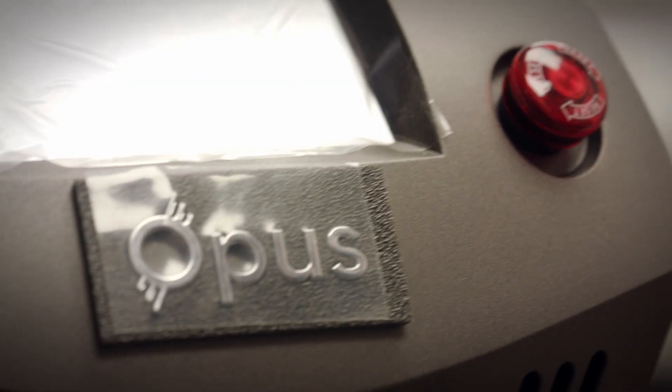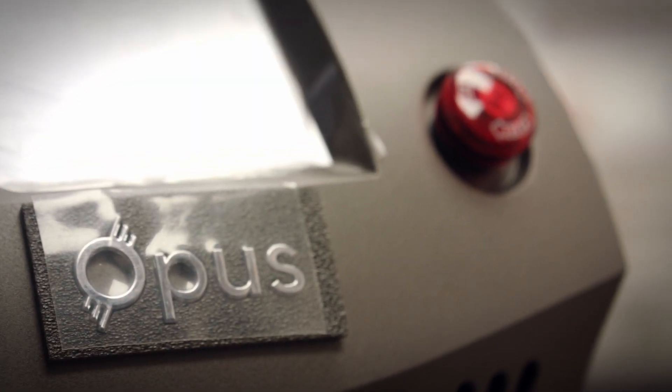My name is Dr. Sufiya Dain, and I am a board-certified family medical doctor and a geriatrician. Opus is the new machine that we are introducing in our repertoire of non-surgical tools to help our clients achieve the results that they tend to achieve through surgery.